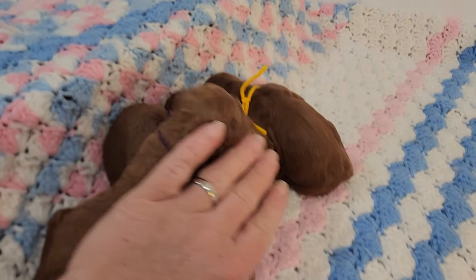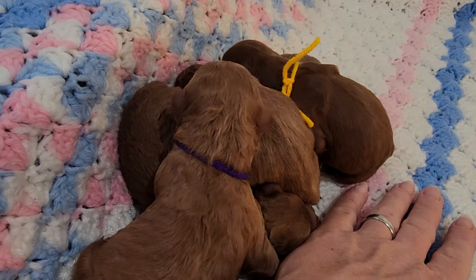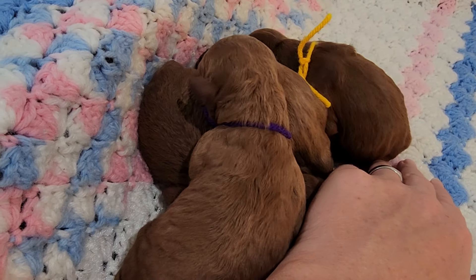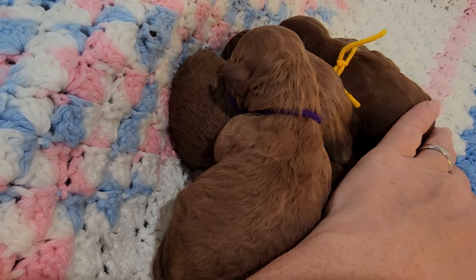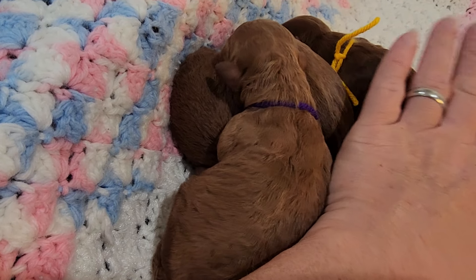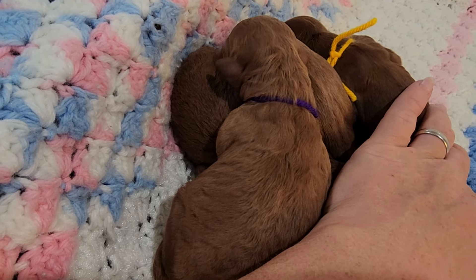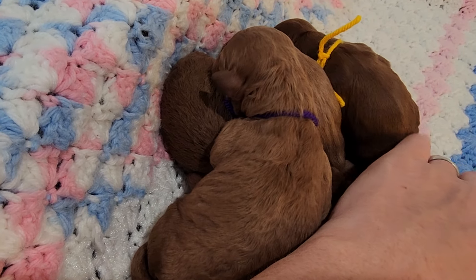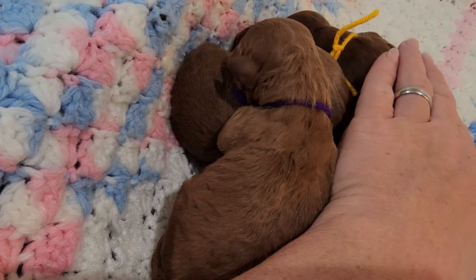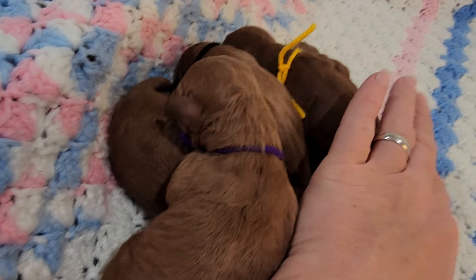Look at these guys huddling up — they're like 'get us warm, get us warm!' So here's Elsa's litter, everybody's doing wonderful. We are going to keep on praying, keeping healthy puppies and mom's strength good. Watch these guys grow — I'll post pictures and videos weekly, just on a different day every week. We will see everybody later!